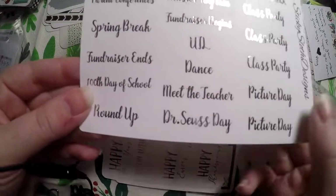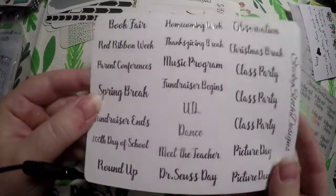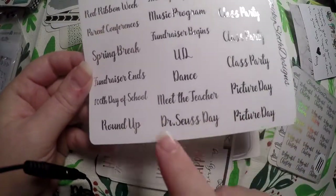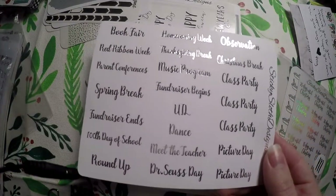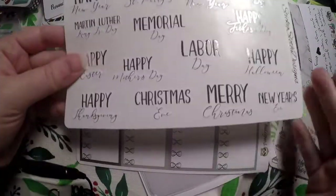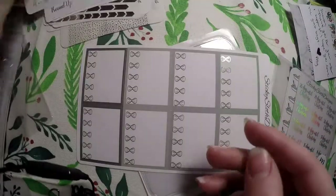This one is school-oriented - my daughter's not in school yet but it will be great to hang on to until she is. Maybe her daycare will even do some of these things. It has things like a fundraiser, Dr. Seuss Day, meet the teacher, dance, Thanksgiving break, observation, class party, picture day - super functional and I'll definitely be able to use it since I have a little one. Then we've got some holidays that will go great in my planner in the monthly view.